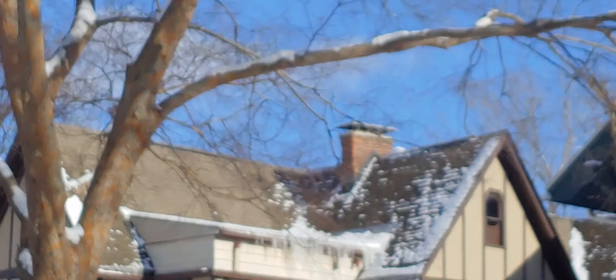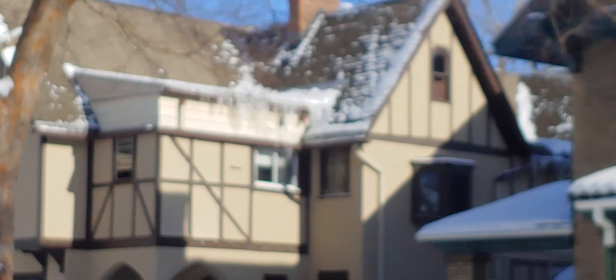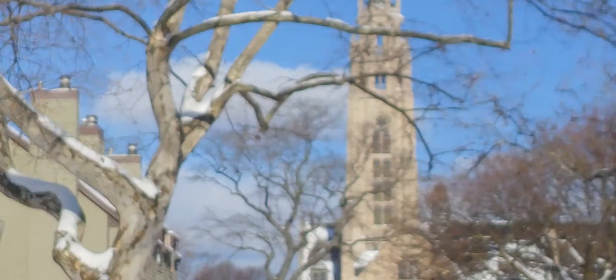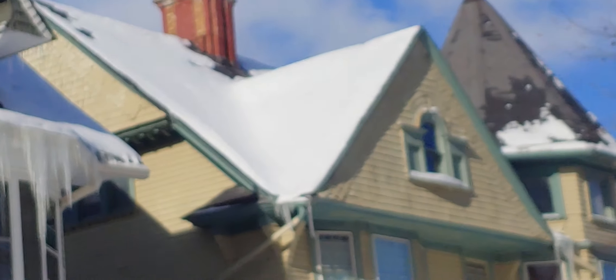Again, another view of the house across the street from where I live — all of the snow's completely melted. The house next door, where I live, the snow stayed up there. Insulation can save you hundreds, perhaps thousands of dollars a year on your gas and electric bills.